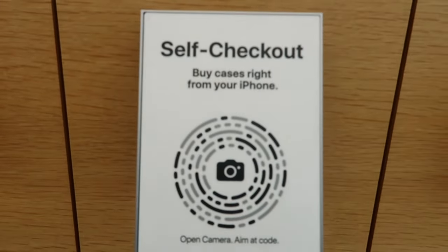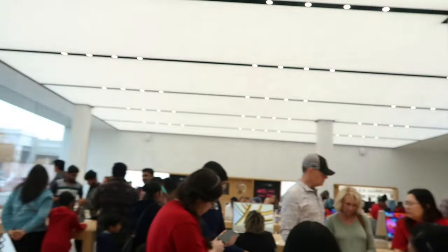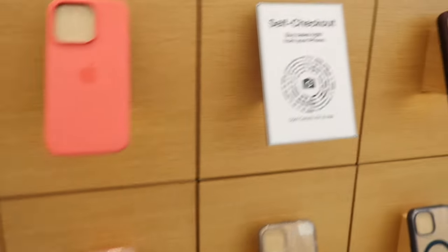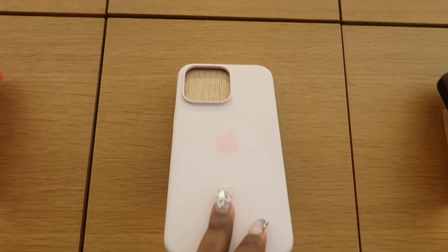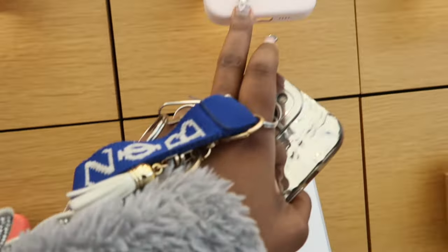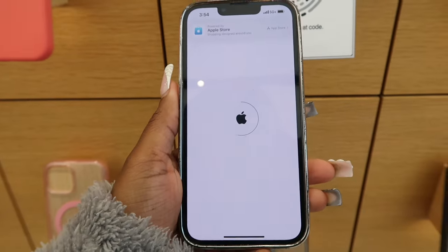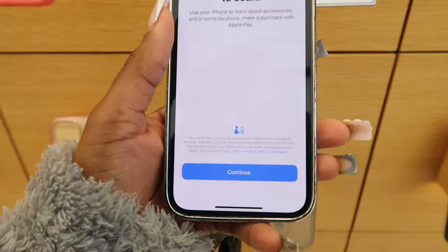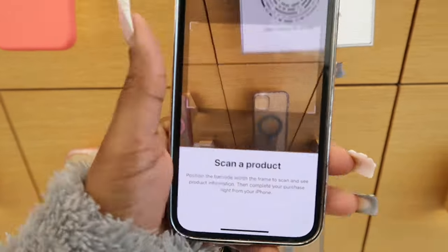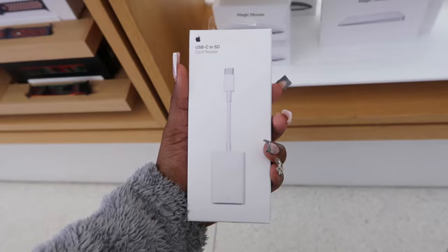Y'all, this is so different — you can buy your own phone case from self-checkout! I'm probably gonna do this because there are so many people in here. I was looking at this pink one, which is probably the one I'm gonna get. I didn't even buy the MagSafe, so I'm definitely not gonna get that right now. I'm trying to scan it — I don't see a barcode — this is so confusing. Never mind, I'm probably not gonna do this.